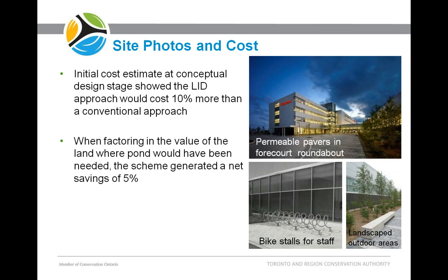In terms of cost, at the conceptual design stage the initial cost estimate showed that the LID approach would cost about 10% more than a conventional approach. Honda didn't mind too much, as they were looking to achieve LEED certification. However, when factoring in the value of the land where the pond would have been, the scheme generated a net savings of 5%.